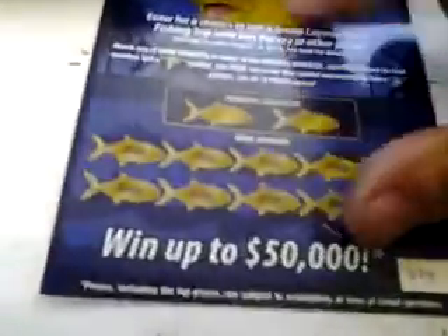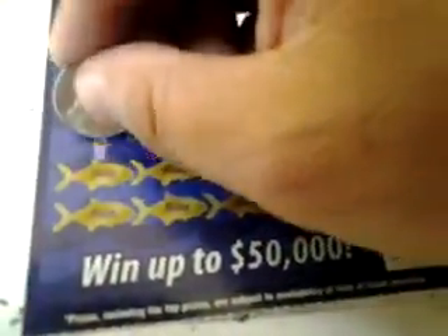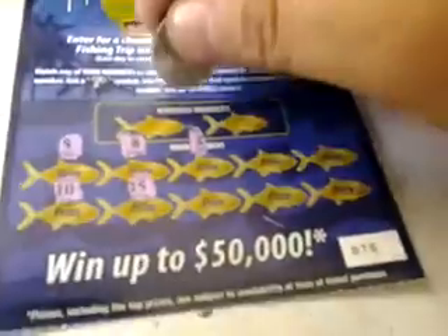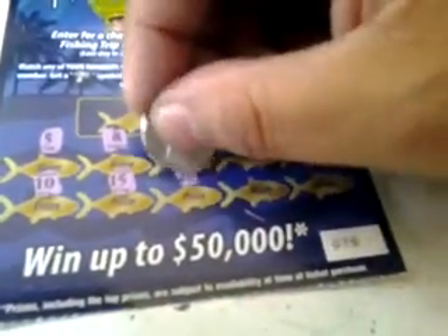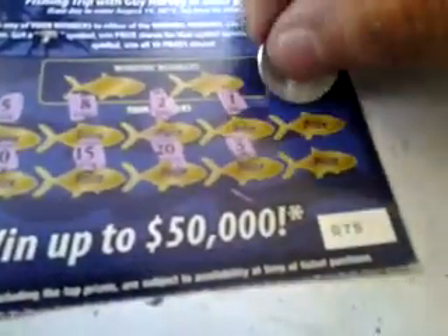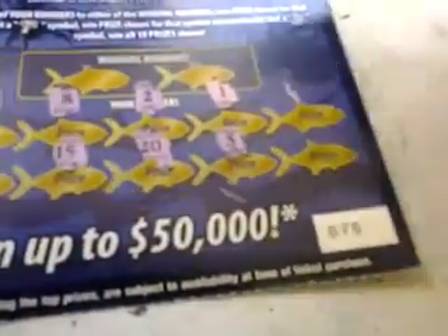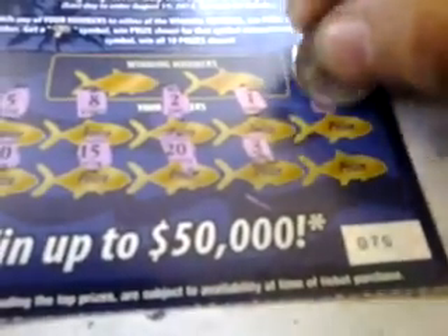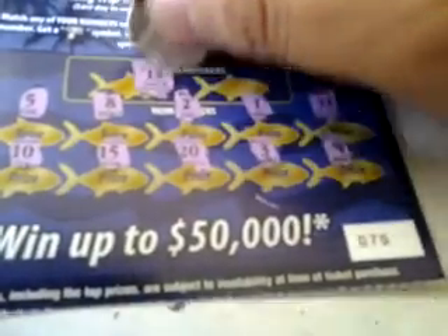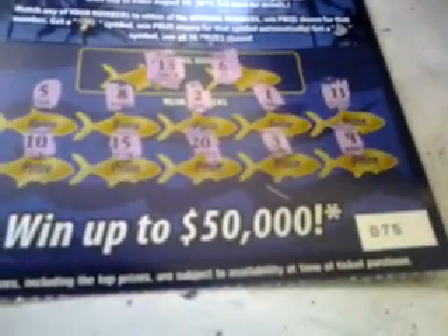So far we only got $4. We got to make $6 to break even on this last ticket. Ticket number 75. Numbers: 5, 5, 5, 10, 8, 15, 2, 20, 1, 3, 11, and 9. Winning numbers: 13 and 6. So, 4 losing tickets, 1 winner, $4.